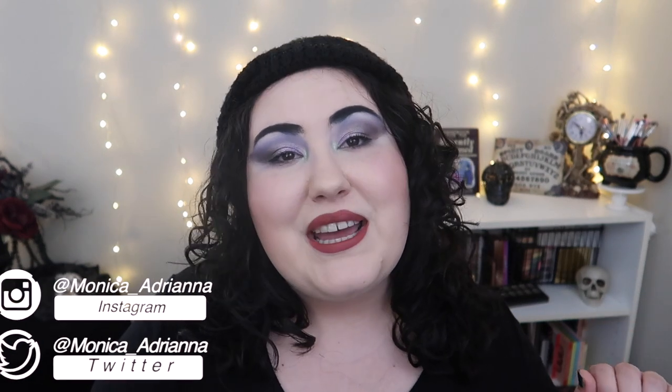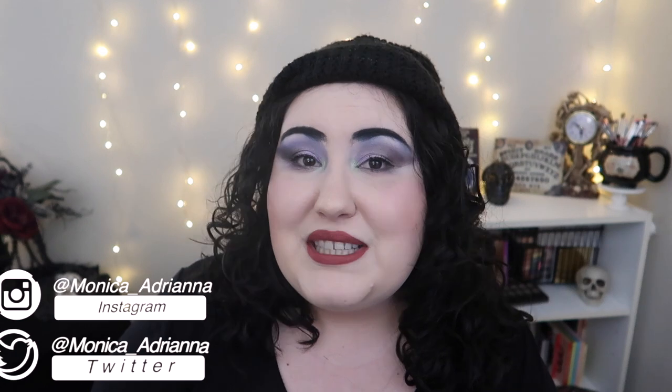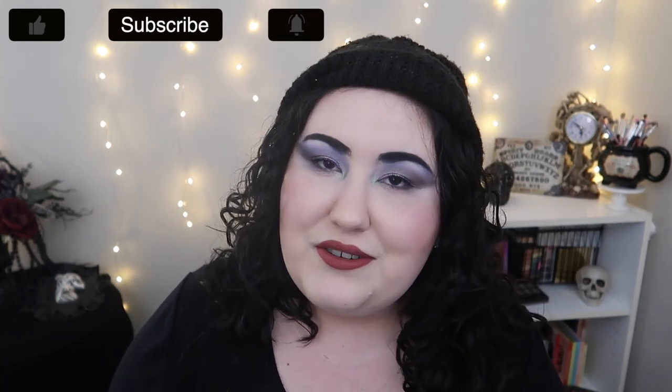Hello guys, welcome back to my channel, or if you're new, welcome! My name is Monica and today we're doing yet another edition of the bi-weekly wish list or washout. If you're new to my channel or haven't seen this series before, what I do is every other Wednesday go through all the new makeup releases I see on Instagram and decide if I'm going to add anything to my wish list or if everything's a total washout. We've got a lot of new releases to talk about today.